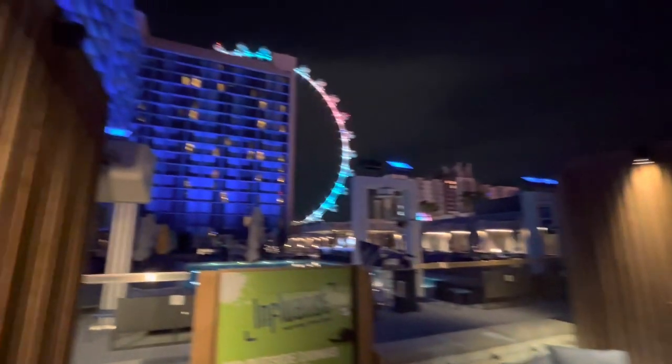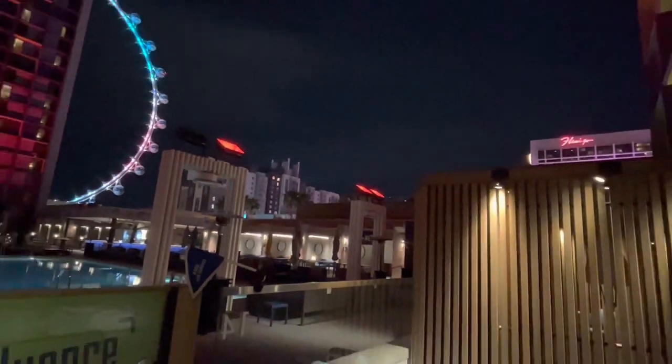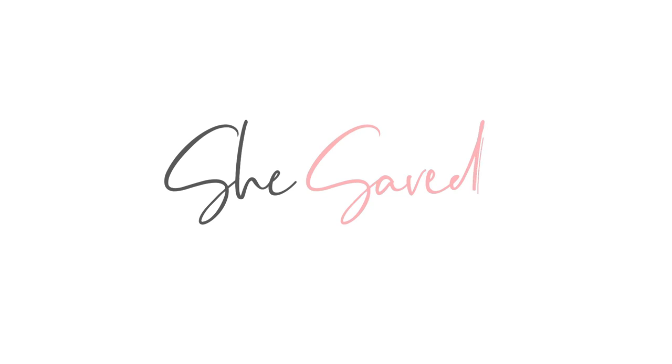You can see the Flamingo right there. The location of this property is so great too — you can walk through the casino to get to Harrah's. So many things are down here. It's just a great way to do Vegas. If you haven't stayed down here, I highly recommend it. I will include all the information down below. But if you have questions, please let me know. This is Keri Lynn for SheSaved.com.